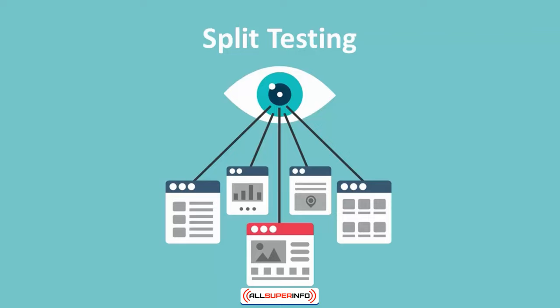It is recommended for any new internet marketers to split test their campaign as quickly as possible once you've reached at least 1,000 subscribers.